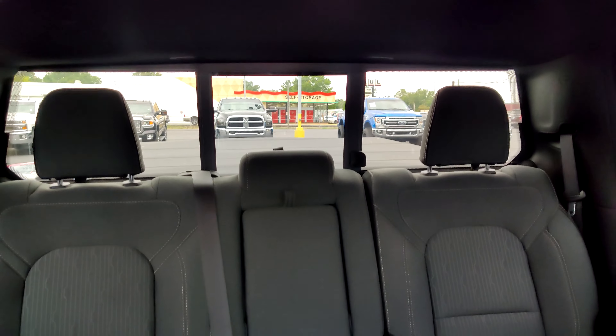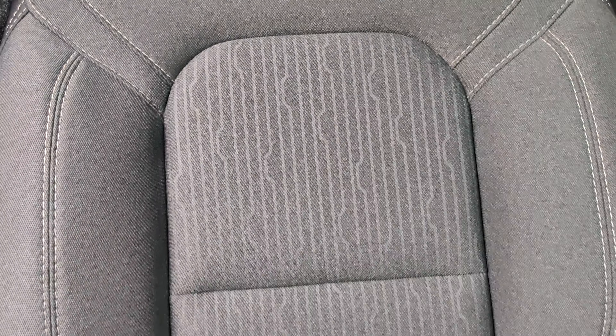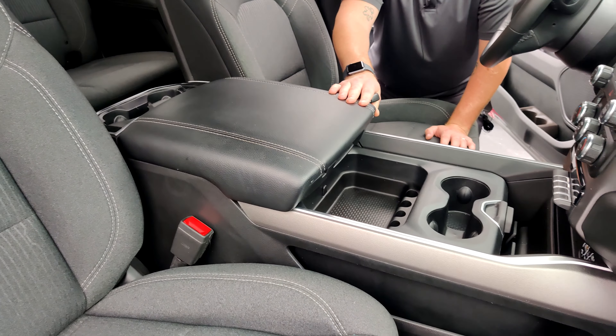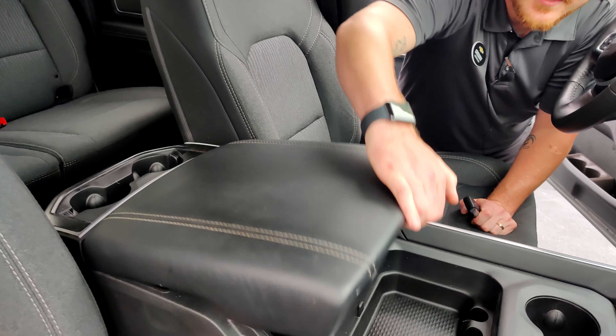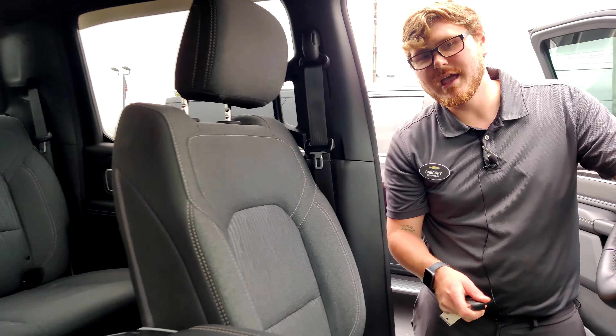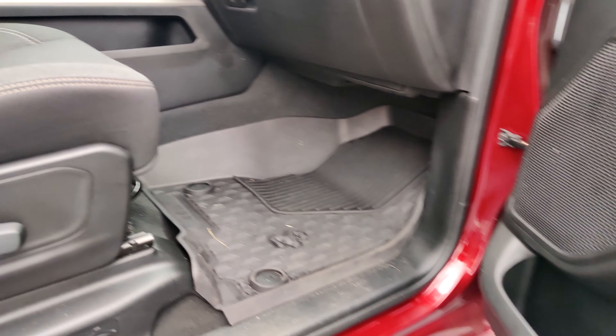Taking a look inside, we're going to have this all-black interior with full black cloth seats. We have nice leather trim on the console, which is huge by the way — tons of storage room for everything you may need. Not to mention, we have eight total cup holders in this vehicle.